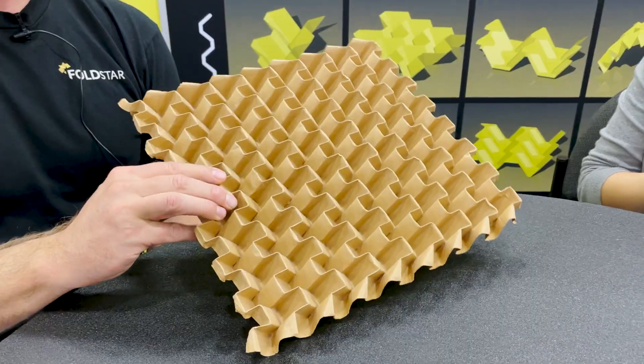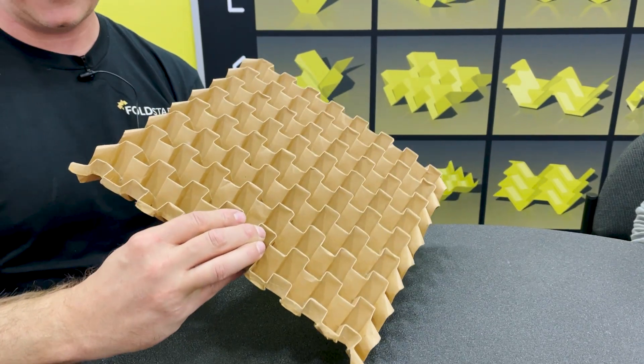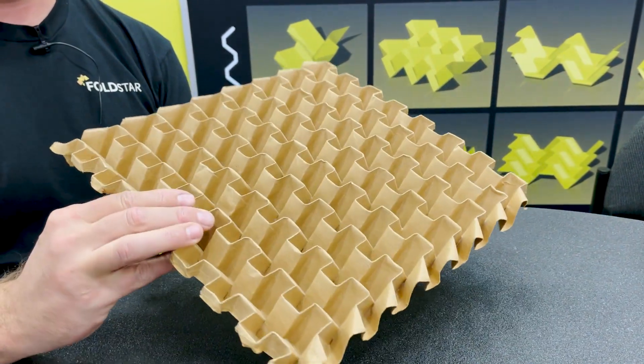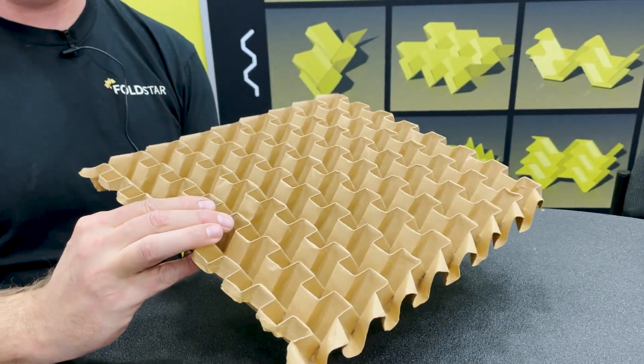That's our primary initial target, but the applications are across a lot of different industries. We have people using these in consumer products and packaging — getting rid of all the shrink wrap plastic and literally using a piece of cardboard like this instead of plastic that you have to recycle or toss in a landfill. We think that's much more efficient. Think about all those Amazon boxes that come to your door every day — how can we make that much more efficient too?